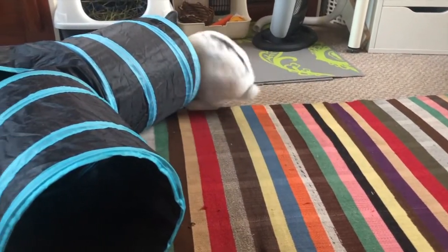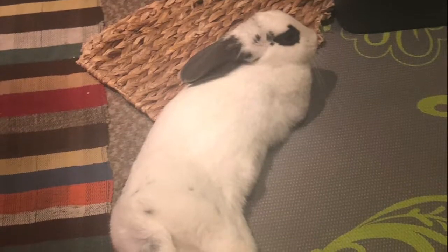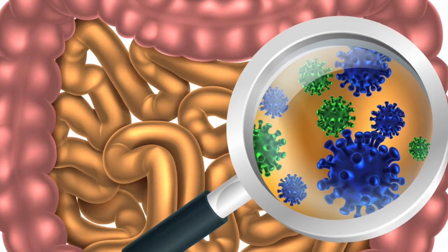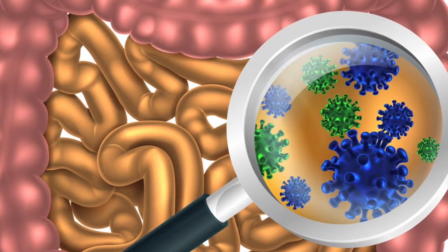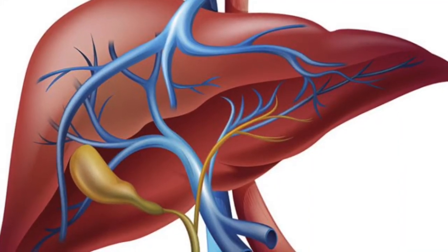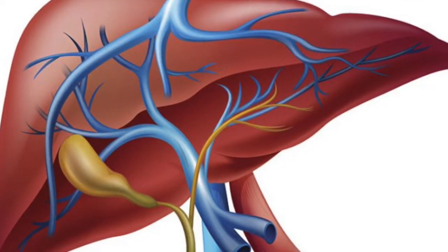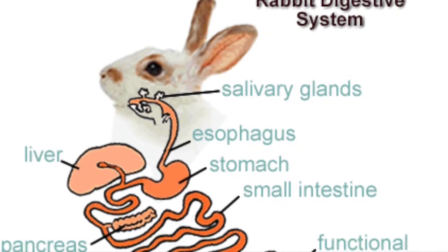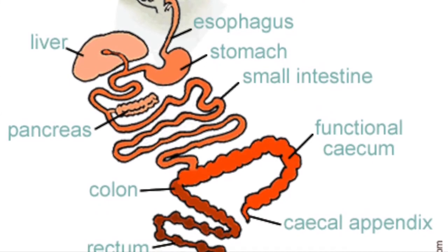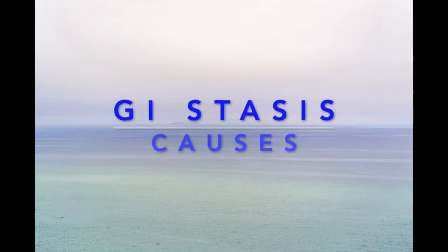It occurs when the normal, regular wave-like movements of the intestines either slow down or stop altogether. Bad bacteria can build up in the intestines and release gas into the system. The same bacteria can also release toxins, which can lead to extreme pressure on the liver and then cause liver failure. As the condition progresses, food or fecal material within the intestines start to dry out, becoming firm and very difficult to pass, and that can lead to an obstruction as well, which further complicates the problem.